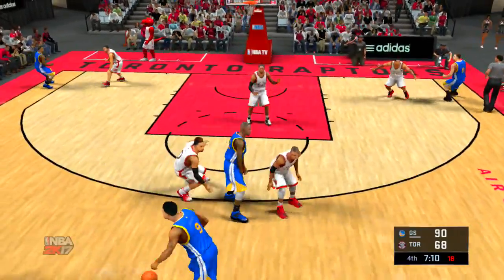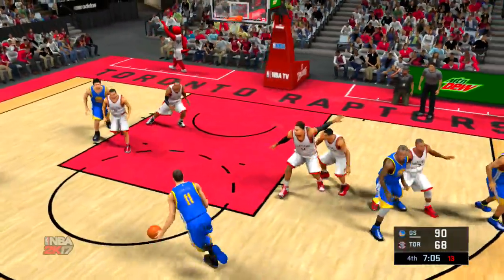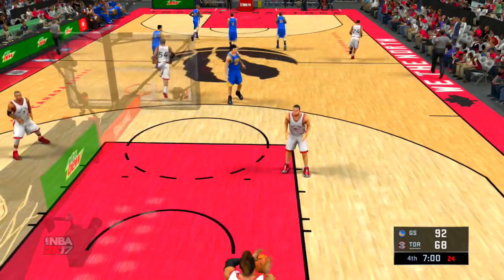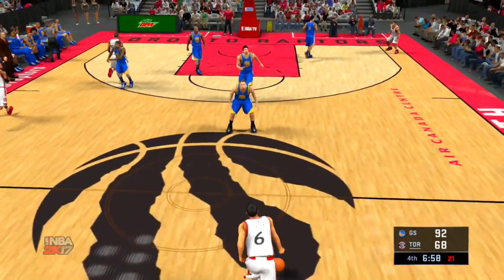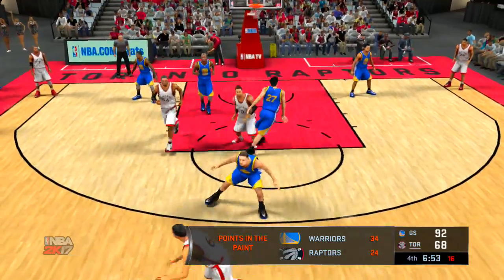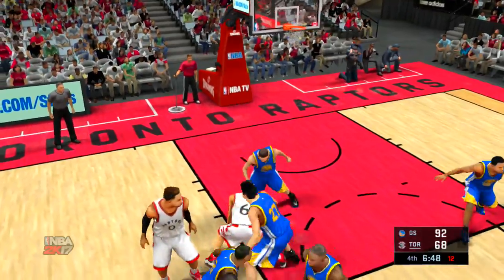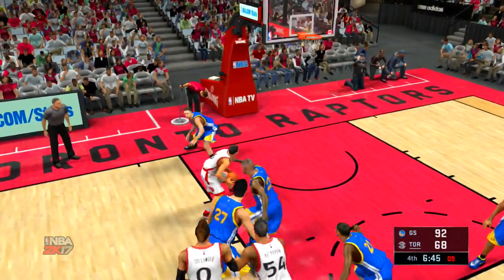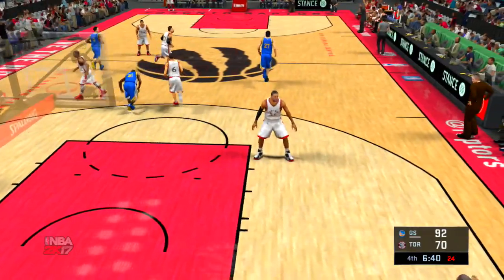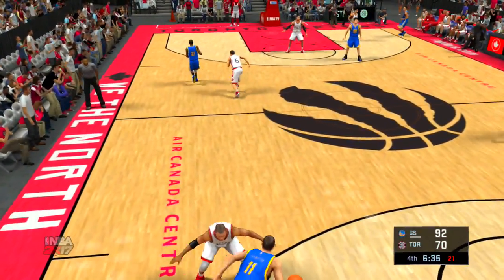Now here's Iguodala. On the wing — Thompson. On the stripe — shot is good off the back rim and in. Here's Joseph. They've been struggling on offense — a little bit of a dry spell. Patterson setting the pick for Joseph. Takes it into the teeth and converts the layup. We're about three and a half minutes into the fourth quarter. Warriors leading by 22.